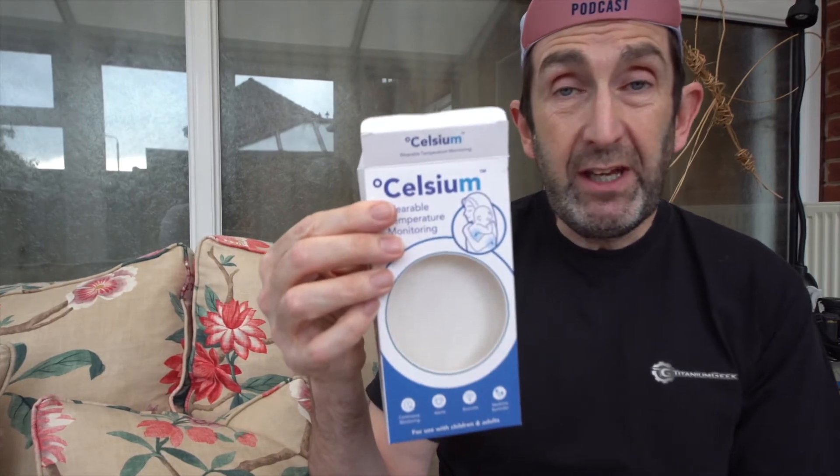The other thing we're covering today is a device called Celsius. This comes from a company whose journey is to make thermometers more accurate. Did we ever really think that much about thermometers — unless you're a parent — until we had this pandemic? For me it was just putting a hand on somebody's head and saying you feel hot, cold, or whatever.